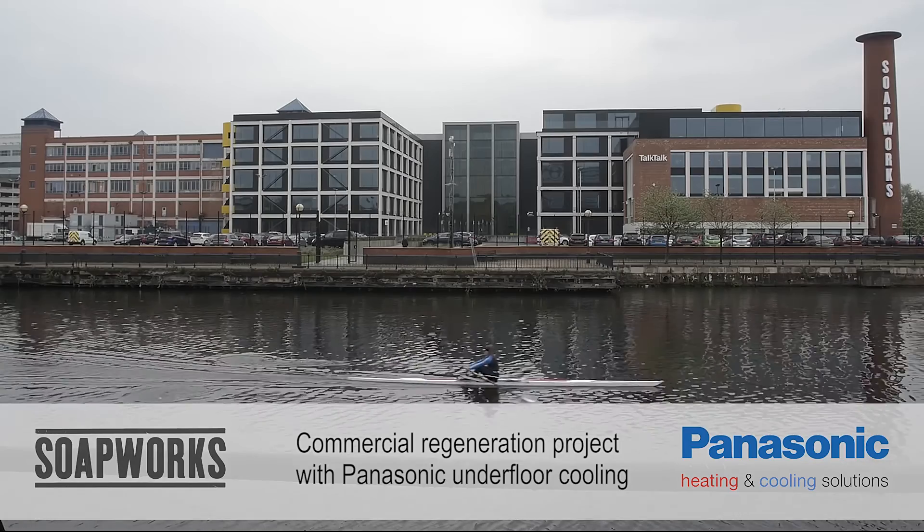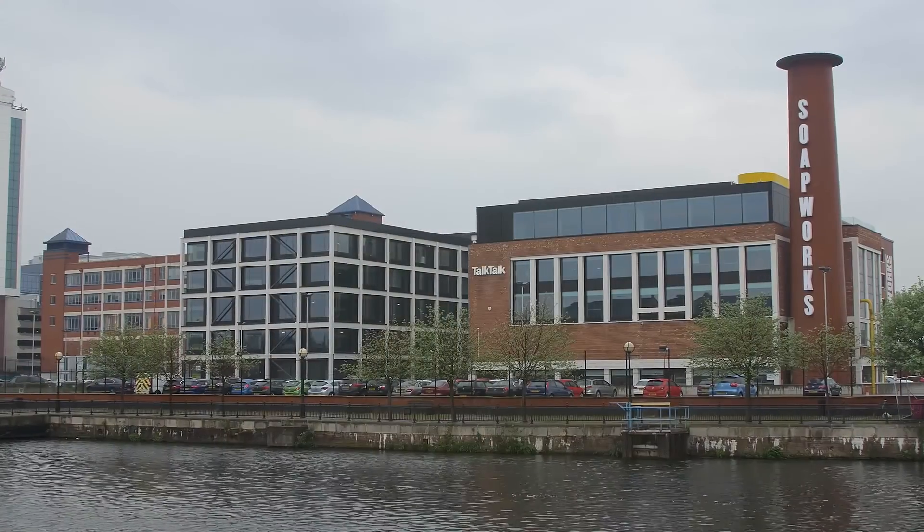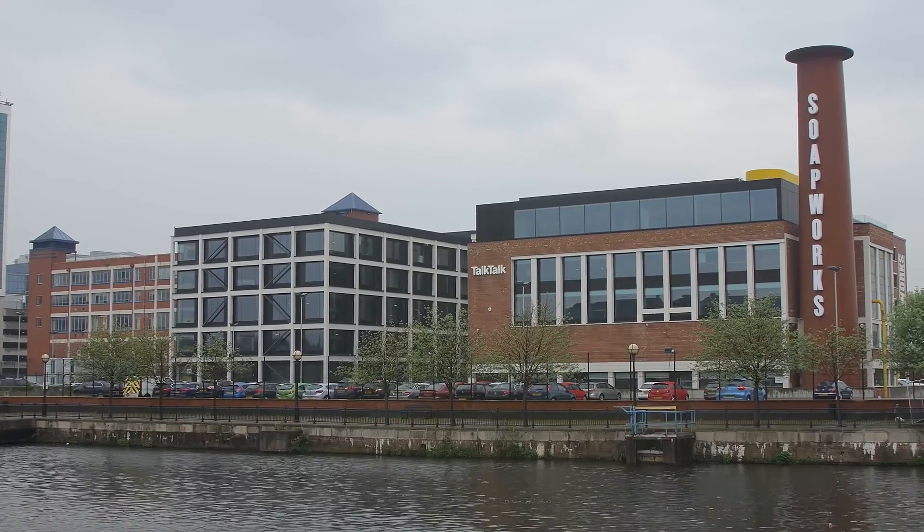Soapworks is the former Colgate Palmolive factory. It made Colgate toothpaste, Palmolive soap, Ajax cleaners, amongst other products. It's been here since the 1800s and it was a large employer in the area.